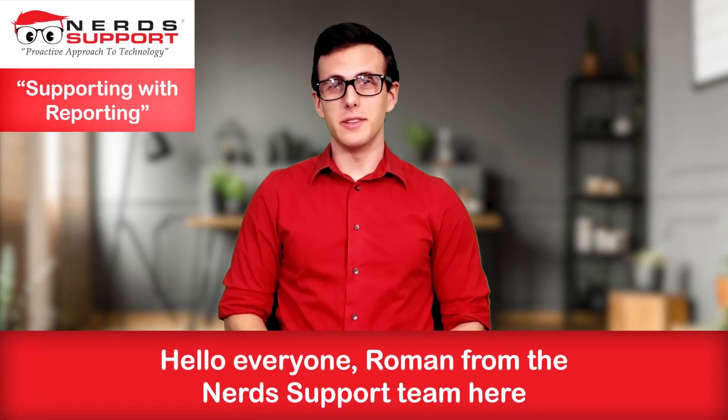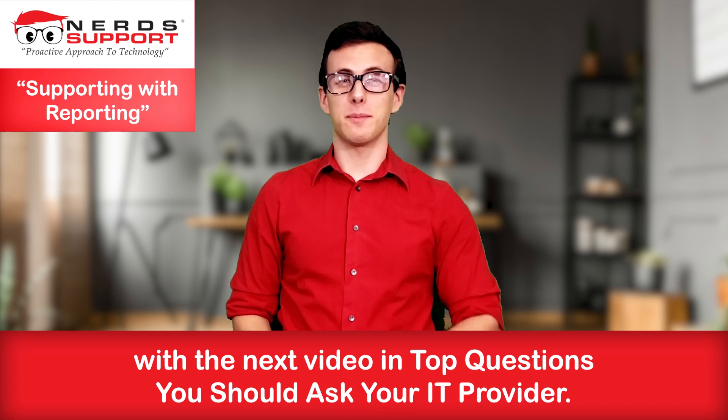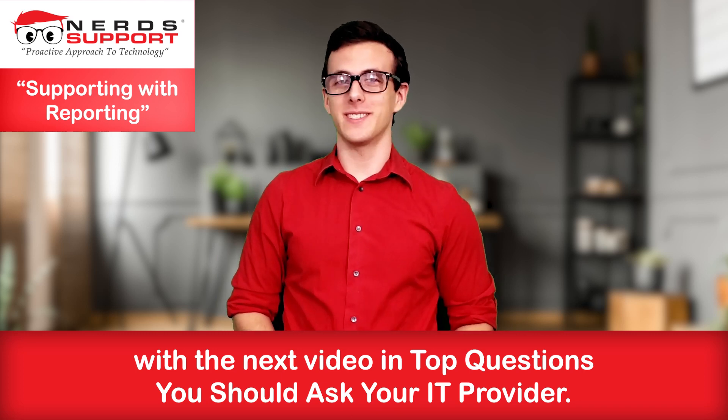Hello everyone, Roman from the NerdSupport team here with the next video on the top questions you should ask your IT provider.